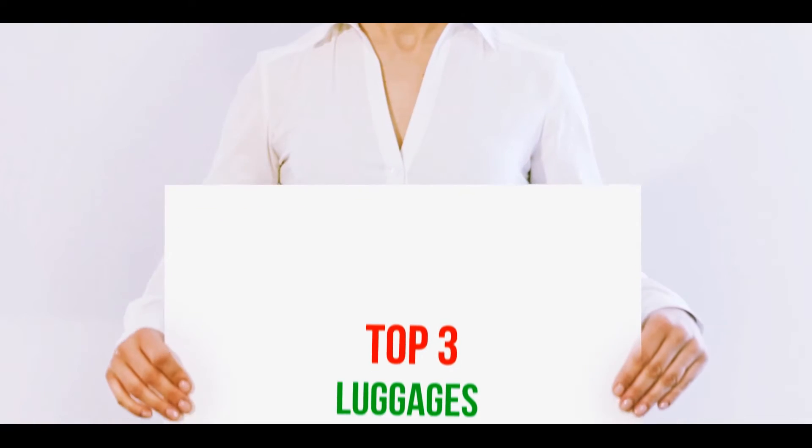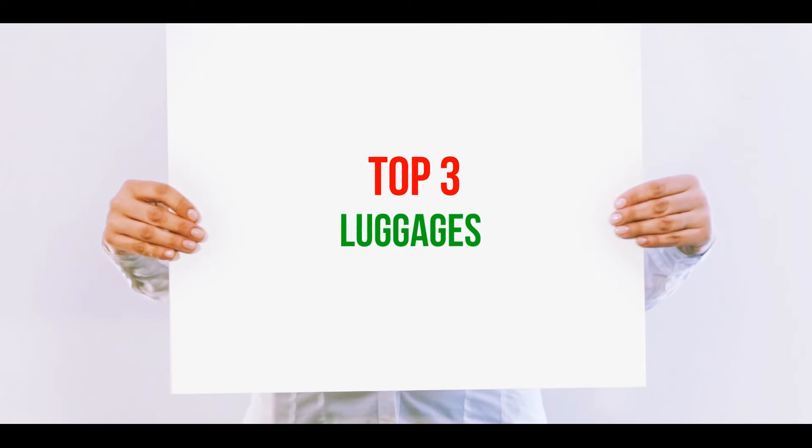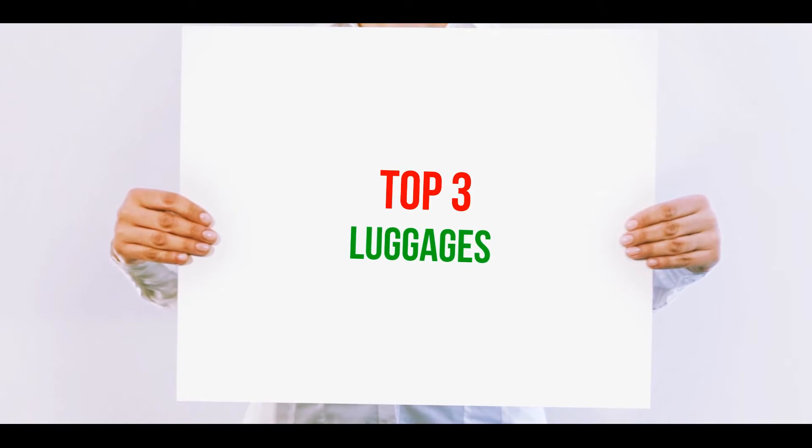Hi guys, welcome back to my channel. In today's video, we're gonna check out the top three best luggages.